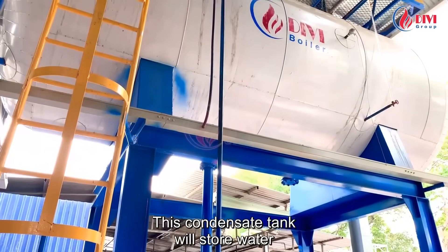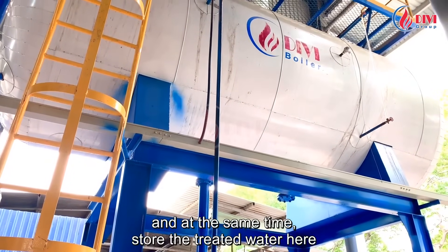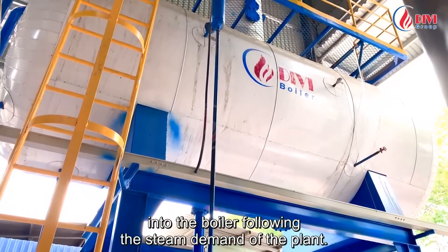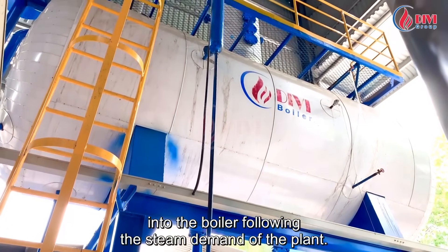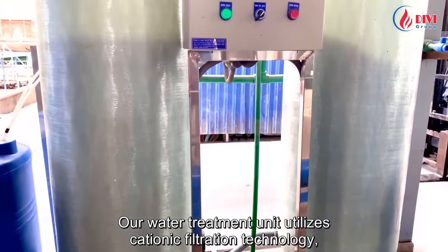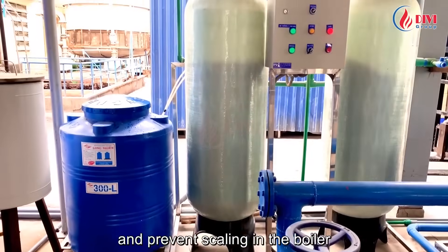This condensate tank stores water collected from the production line and also stores treated water, waiting for the pumping system to automatically feed into the boiler following the steam demand of the plant. Our water treatment unit utilizes cationic filtration technology, which uses salt and chemicals to prevent corrosion and scaling in the boiler.